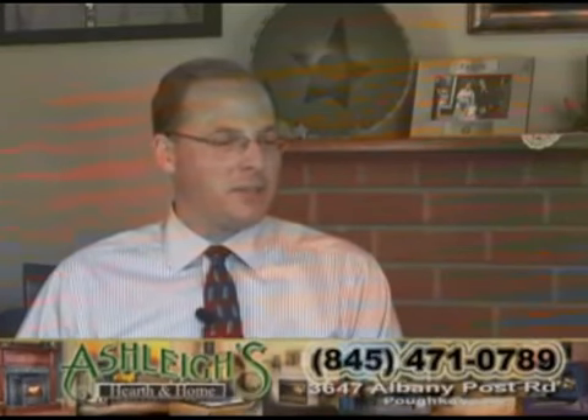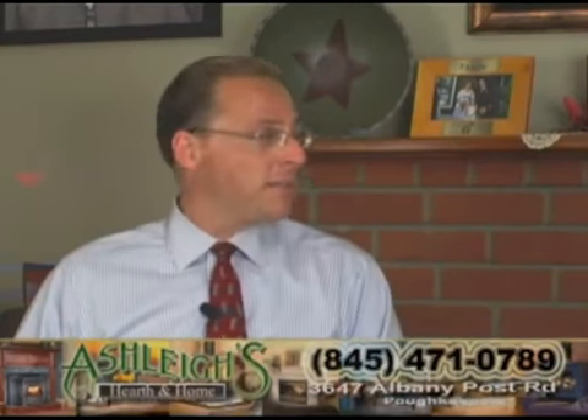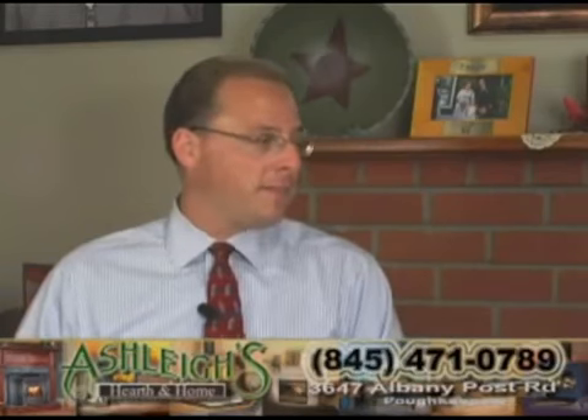I selected Ashley's because I knew of the reputation. I knew that they sold quality products and they stood behind them.